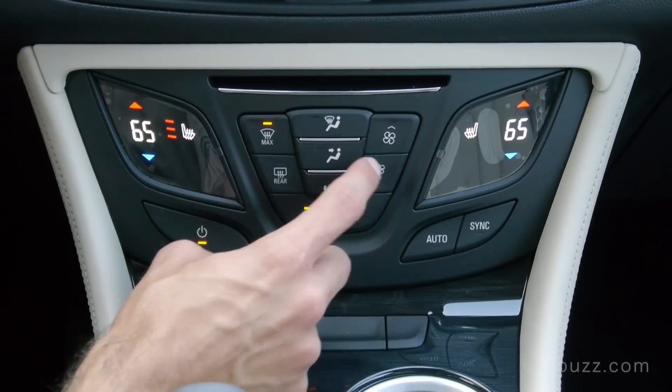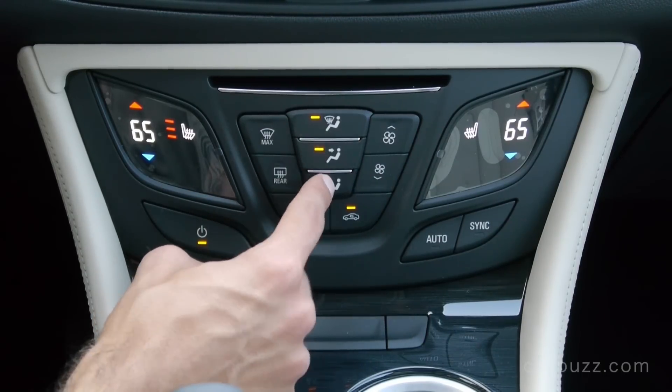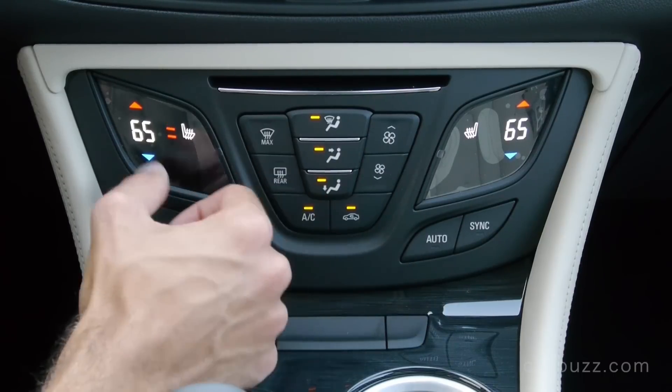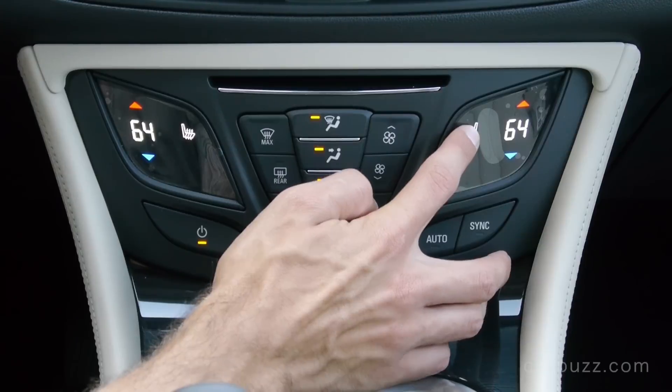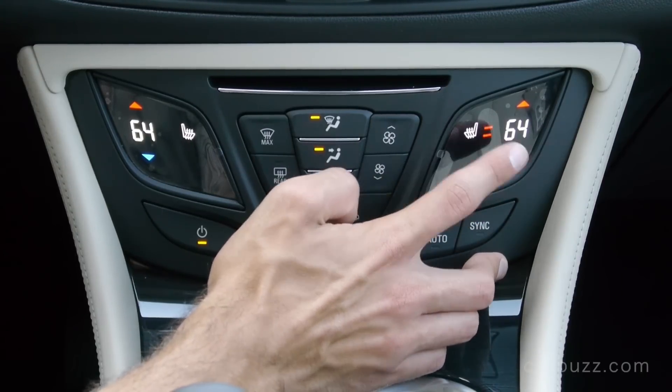This is a tri-zone automatic climate control, so the two front seat passengers can control it as well as the rear seat. I think that's really nice — it should be at least tri-zone in a luxury crossover.